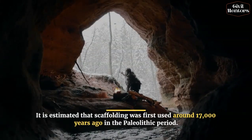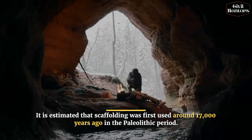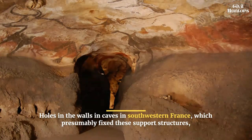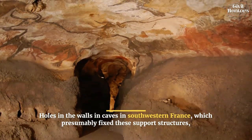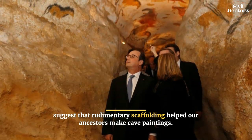It is estimated that scaffolding was first used around 17,000 years ago in the Paleolithic period. Holes in the walls of caves in southwestern France, which presumably fixed these support structures, suggest that rudimentary scaffolding helped our ancestors make cave paintings.